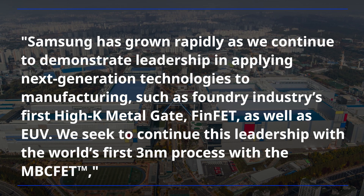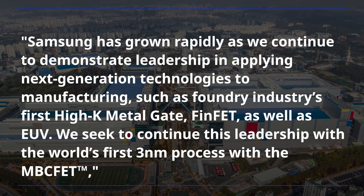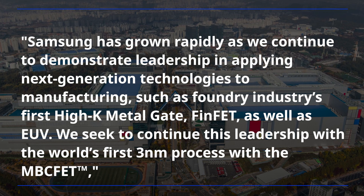Samsung has grown rapidly as we continue to demonstrate leadership in applying next-generation technologies to manufacturing, such as the foundry industry's first high-K metal gate, FinFET, as well as EUV.